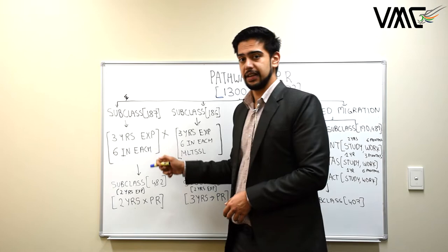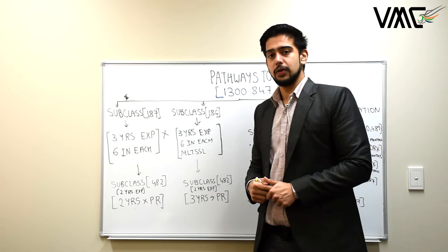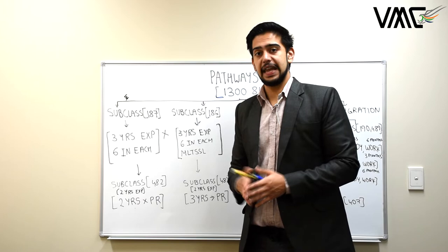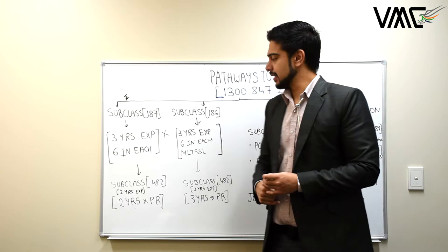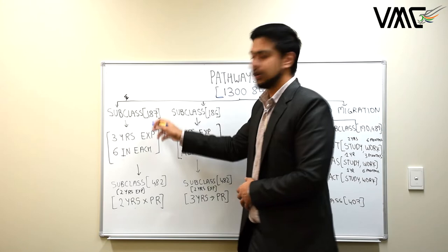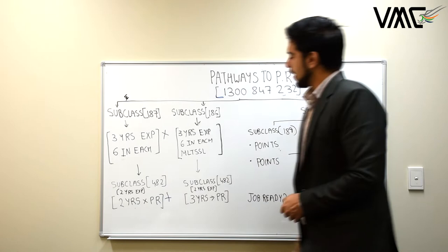For example, if you're a subclass 485 holder with eight months remaining and don't have three years of experience for RSMS direct entry, and don't have enough points for skilled migration — noting that accountants require 80 points and IT professionals and engineers require 75 points — you can apply for 482, have your employer sponsor you, cover those three years, then find another employer and apply for RSMS subclass 187 direct entry. If you don't have an employer, you should cancel this option as well.